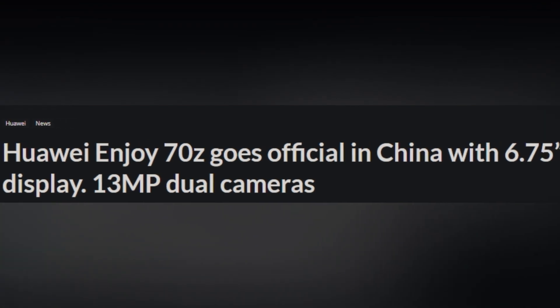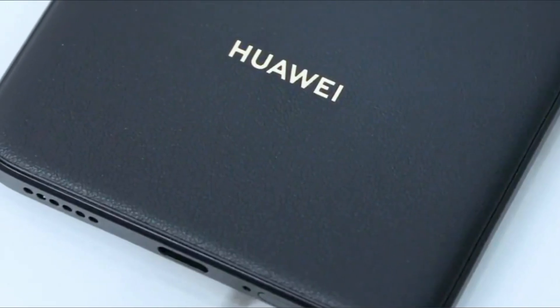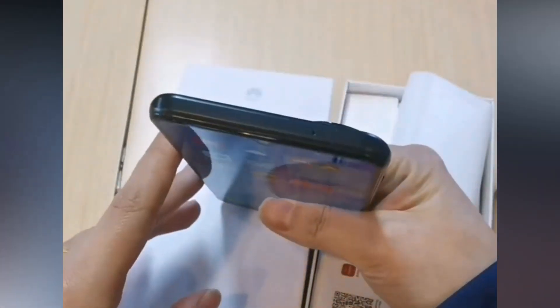Huawei has launched the Enjoy 70Z smartphone in China today, revealing its specifications directly on the website instead of hosting a separate event. The Enjoy 70Z offers essential features at an affordable price.